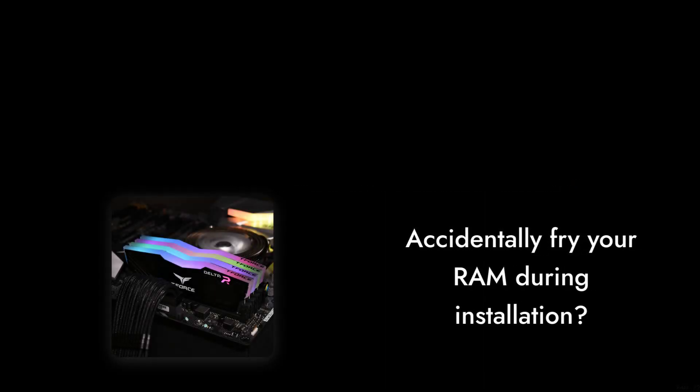Number 3: The warranty is a nice touch, but it doesn't cover user error. If you accidentally fry your RAM during installation, you're out of luck. It's like having a lifetime warranty on a toaster, but not on the bread you burn.